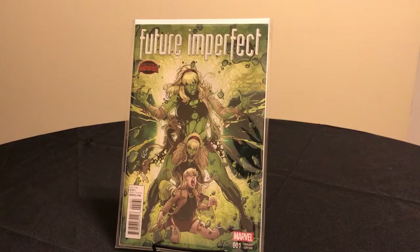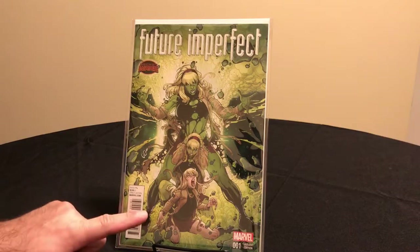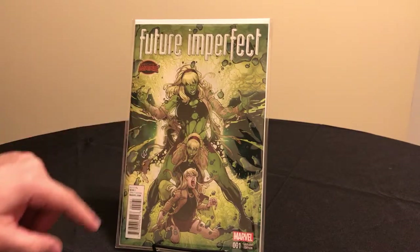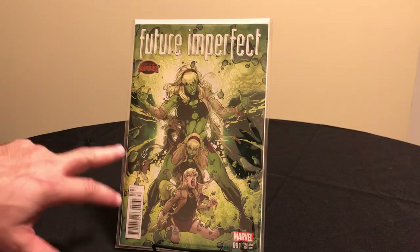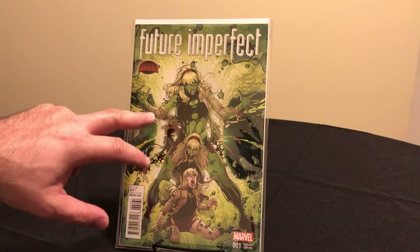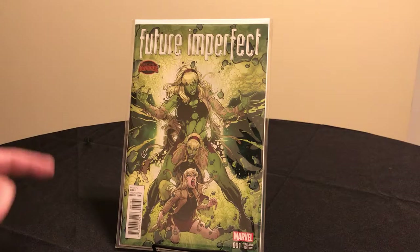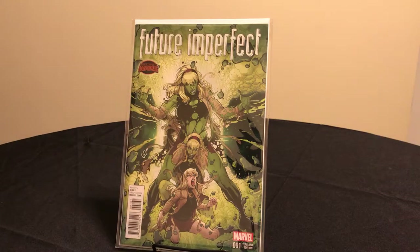Future Imperfect number one — this is the Gwen Stacy variant. In 2015, Marvel put out a bunch of Gwen Stacy variants across their various titles. This one is Gwen Stacy as the Hulk, with the cover by Nick Bradshaw. If you look at the transformation, you can see the detail — the belts flying, everything's flying. As she transforms, the clothing is essentially gone, which is what you'd expect going from that size to Hulk size. I love how it was detailed on this cover.